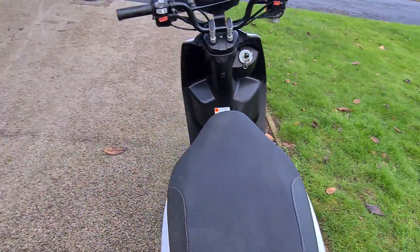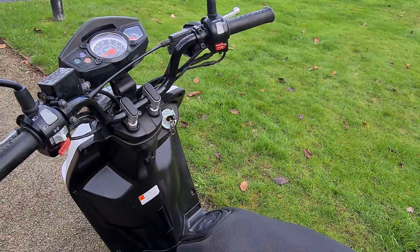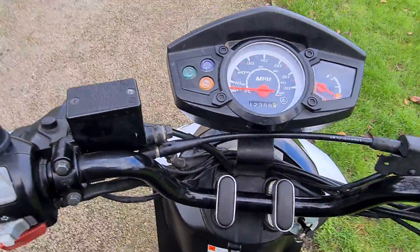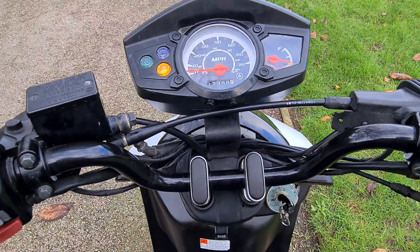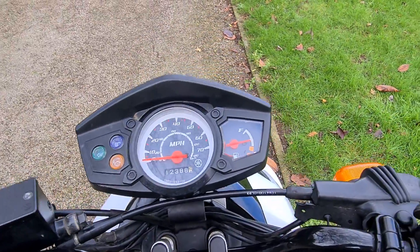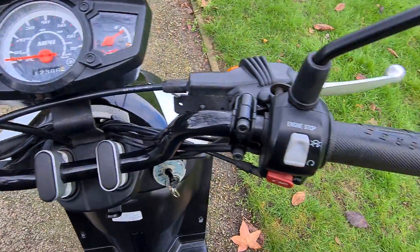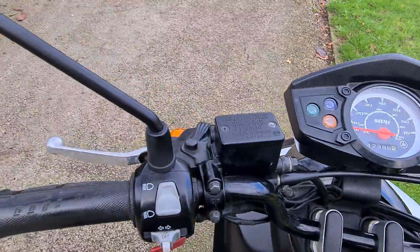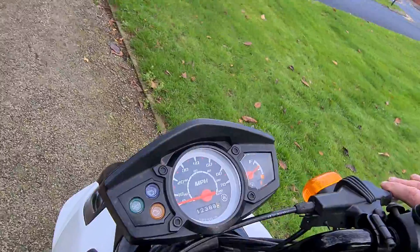I'll give it a quick start up — I'm actually going to have to get on the bike to do this. As you can see, it also comes with a full tank of fuel. It runs really smooth on the road, quiet, and dead easy to ride.